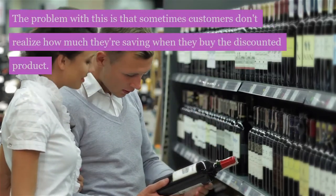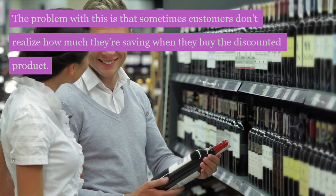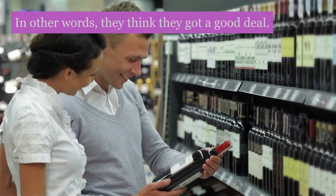The problem with this is that sometimes customers don't realize how much they are saving when they buy the discounted product. In other words, they think they got a good deal.